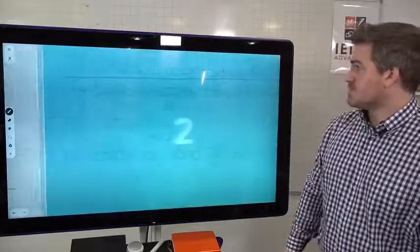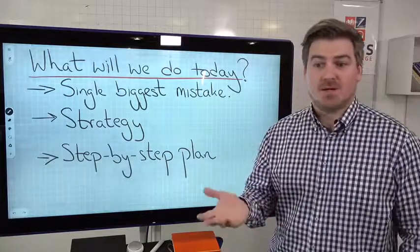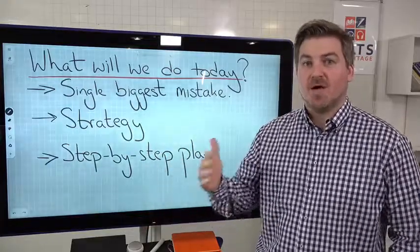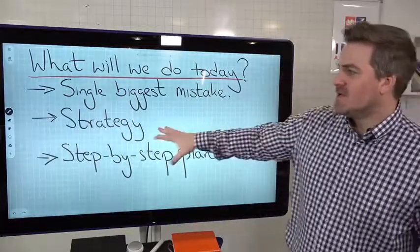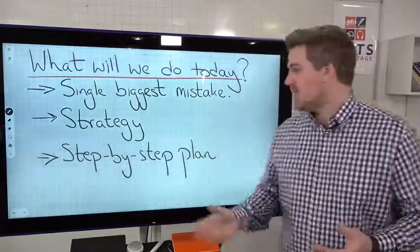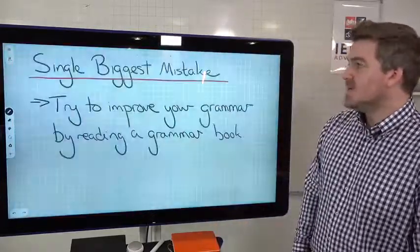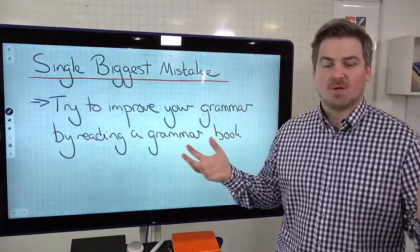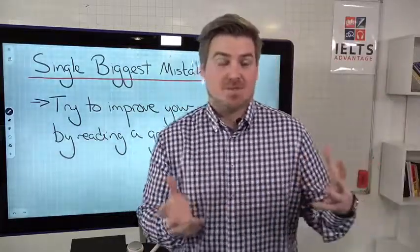So what are we going to do in this lesson? We're going to look at the single biggest mistake that students make that we see every single day, because people email us every day saying how can I improve my grammar. We're going to give you a little bit of a talk on strategy and how to think strategically about improving your grammar, and then we're going to go into step by step how to improve your grammar. So the single biggest mistake that we see is trying to improve your grammar by reading a whole grammar book. We get 10 to 20 emails a day from students that go something like this.